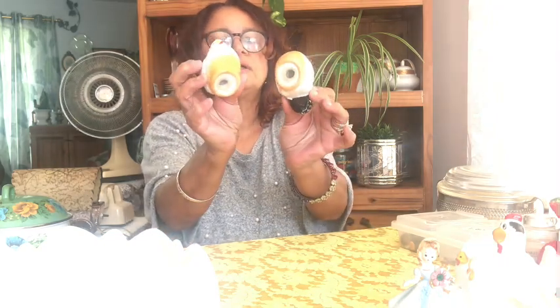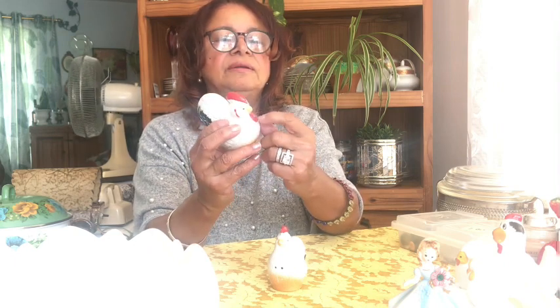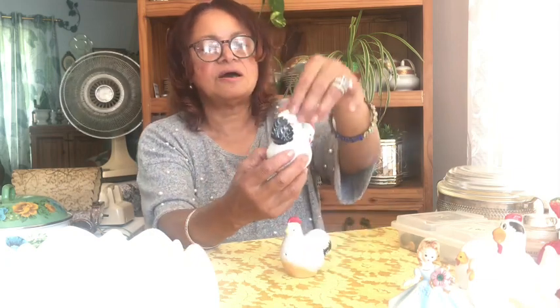Then I got some cute little chicken salt and pepper shakers — they still have their stoppers. These are ceramic. This one has red under the beak, so I thought it might be a rooster, but this other one doesn't. The tail feathers are also up higher on one of them, so there is a difference between them. They are salt and pepper shakers with no maker's marks, but they're in good condition — not chipped or cracked.